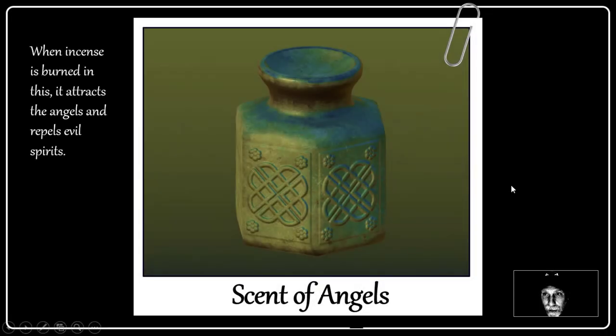This I call the Scent of Angels. When incense is burned in this, it attracts the angels and repels the evil spirits.